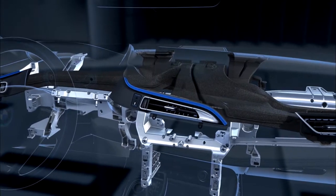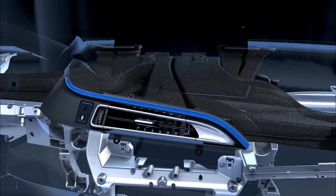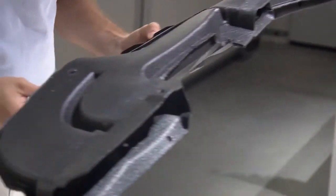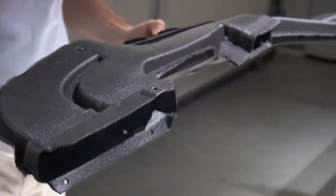Foam plastic replaces conventional material in the air conditioning ducts of the BMW i8. The new component is flexible, absorbs noise from the air conditioning system, and is 60% lighter.